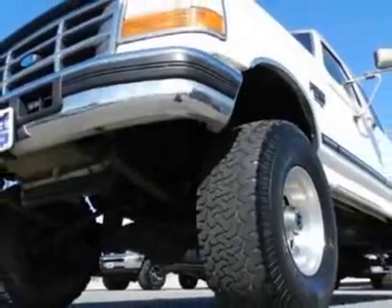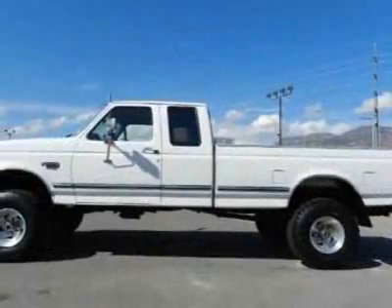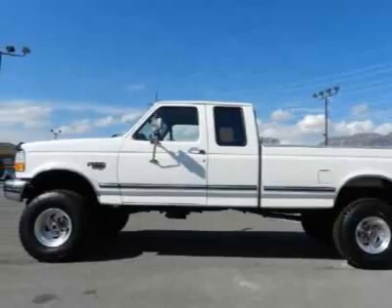This F-250 boasts a 7.3-liter turbo engine and has a 4-speed automatic transmission.